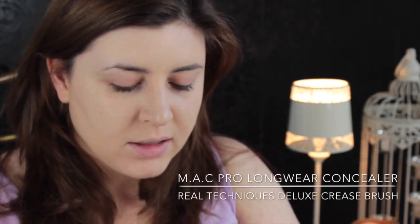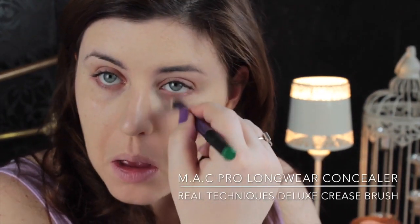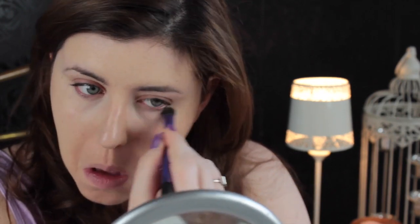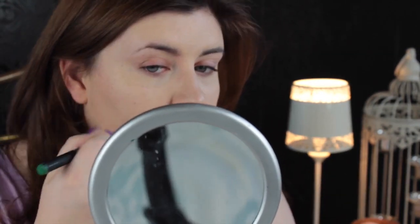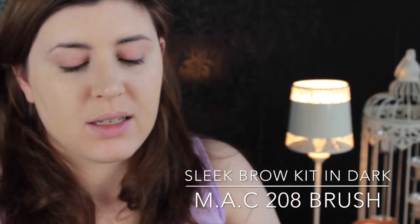Now I'm going to get my concealer, which is the MAC Pro Longwear Concealer in NW15, and just cover up my bags. I want to look fresh-eyed, ready for the day — natural beauty. And then my spots. Next thing I want to do is my eyebrows. For this I use the MAC 208 brush, which is an angled eyebrow brush, and then the Sleek Brow Kit in Dark.